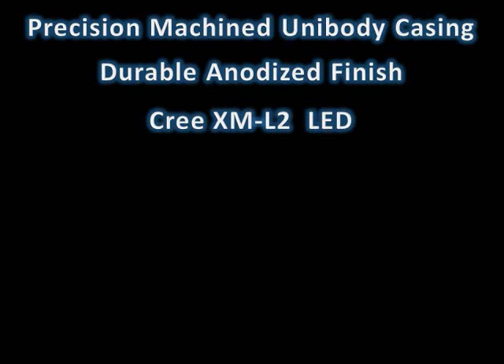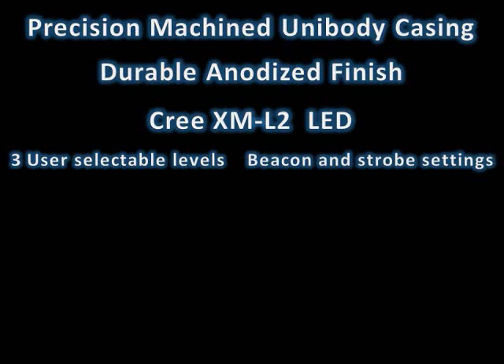Features include precision machined unibody casing made from premium grade aluminum bar stock, a durable and natural hard anodized finish, a Cree XM-L2 LED with three user selectable levels, each with two sub-levels and different brightness levels, plus beacon and strobe settings.